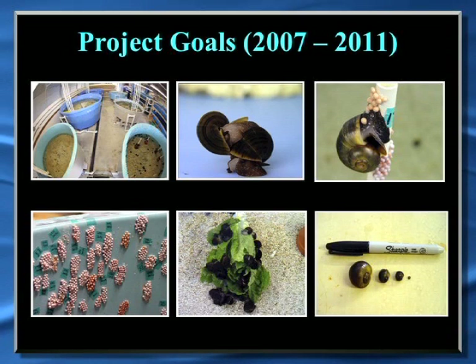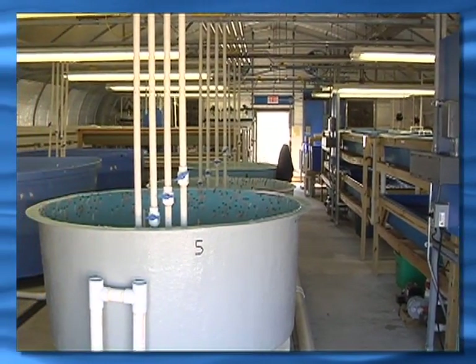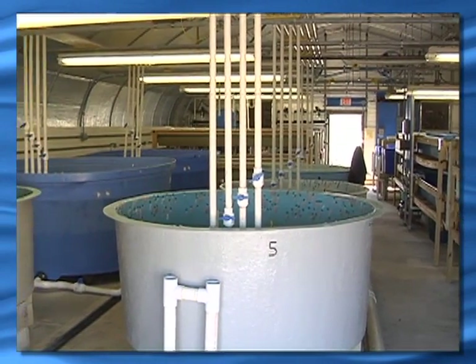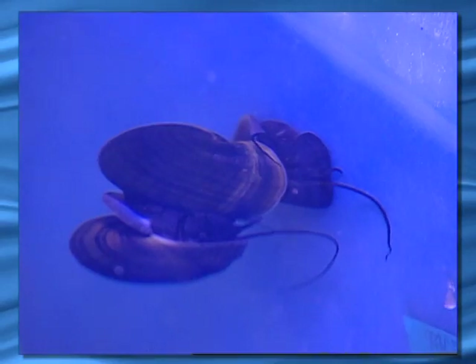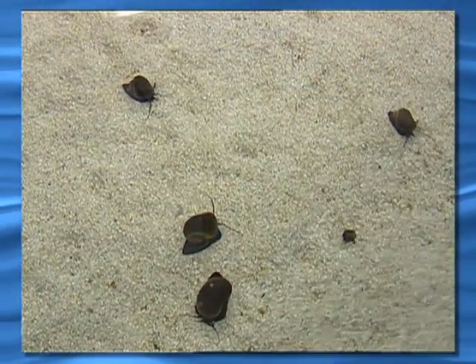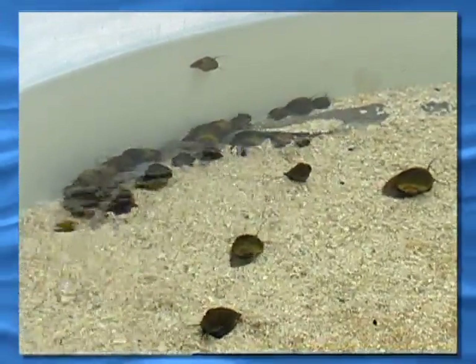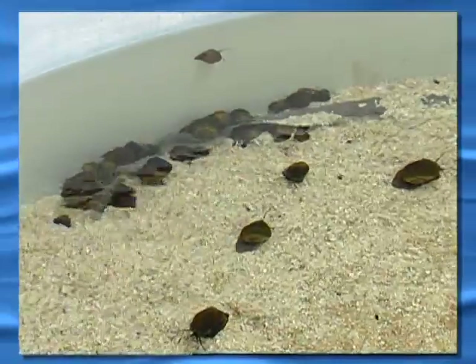From 2007 to 2011, we had a few different contracts with the district and a little bit of license plate money from the very first round, where we started from scratch with a blank slate building. We were able to design our building for a brood stock area. We wanted to see if we could get the animals to breed in captivity, if they would lay eggs, if the eggs would hatch, how fast the juveniles would grow — all the questions that go along with working with a new aquaculture species.